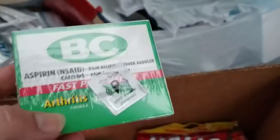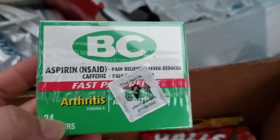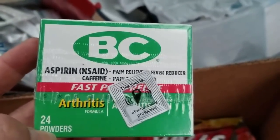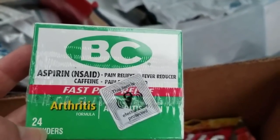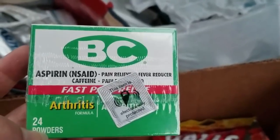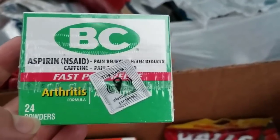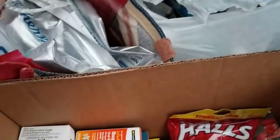Goodies headache powders. There's some more Advil. I'll be straight up honest with you — right now in our house we have a generic Tylenol, got it at Sam's Club years ago and it's way out of date. But with stuff like this that's a little more recent, I can get rid of that old stuff and just have these.